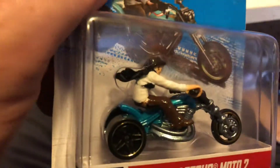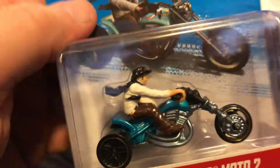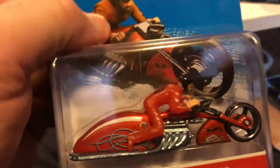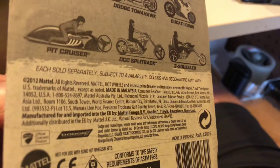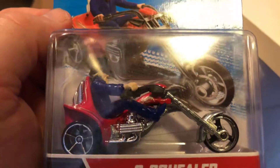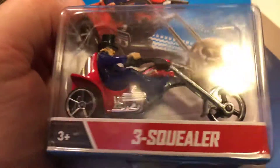Here's Blastus Moto 2, and many of these bikes you can still buy out there. Pit Cruiser, and Three Squealer - this one is pretty much a copy of the Rumbler of the same name.